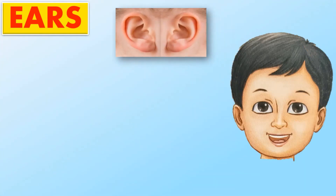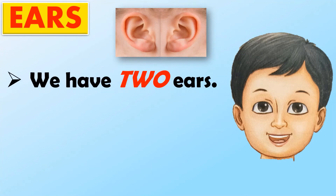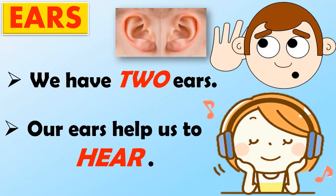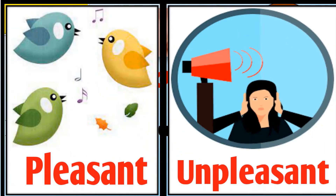Next is ears. We have two ears. Our ears help us to hear. We can hear the various sounds — it can be a pleasant sound or an unpleasant sound.